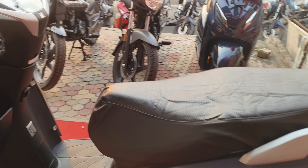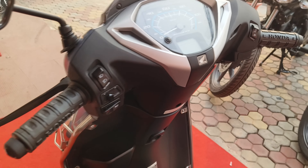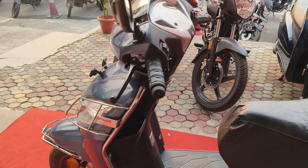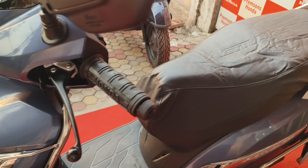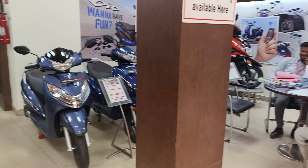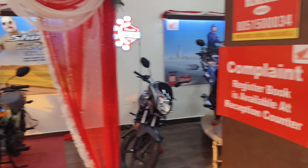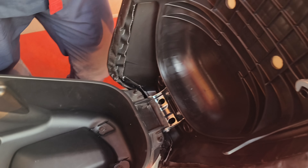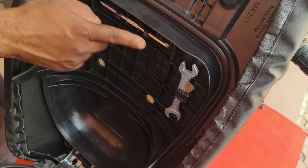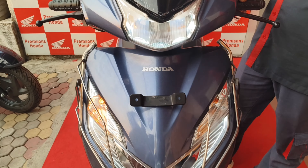Let me show you. This is the speedometer. And the color which we chose is blue. This is the interior of Premsons Honda Sarai Dhella. This is the boot space of the Activa 125. And here are some tools given for our use. And these are the indicators.